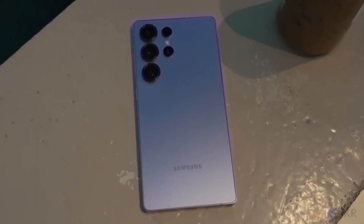We're now going to run through the full specs, design, and expected pricing to help you decide which one is right for you.